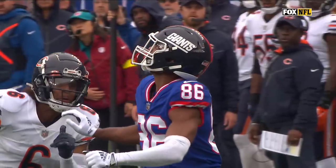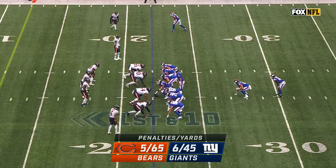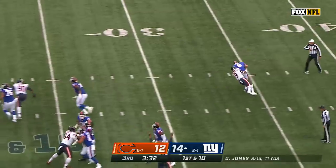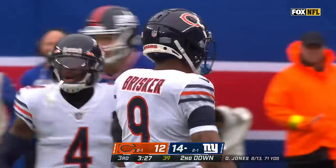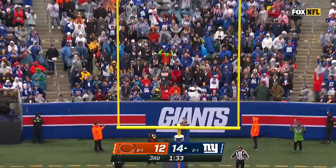Pass interference, number six, defense — automatic first down. PI on Kyler Gordon. Penalty is 40 yards, so to the 22-yard line. Myrick in there to block. Barkley takes the fake and there's Jaquon Brisker — the Bears have had a different plan for the bootleg in the second half. 44-yarder, and he is 8 of 9 this year.